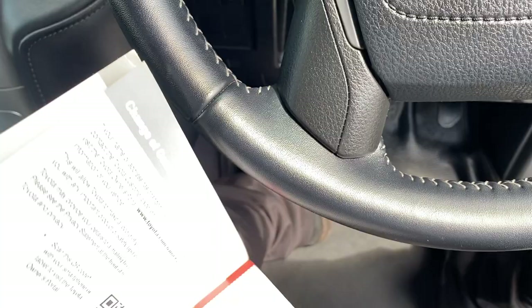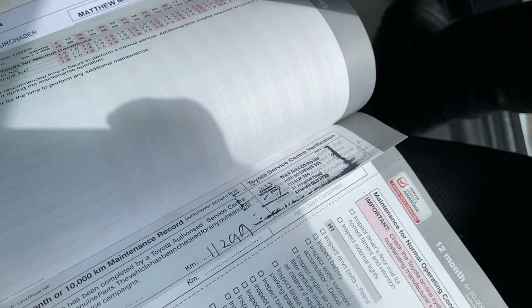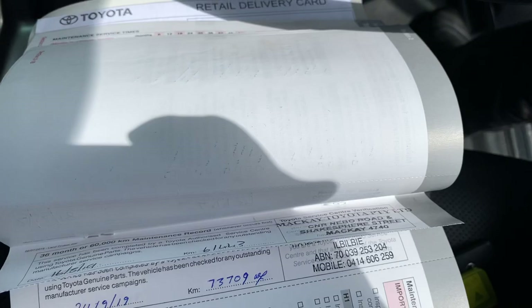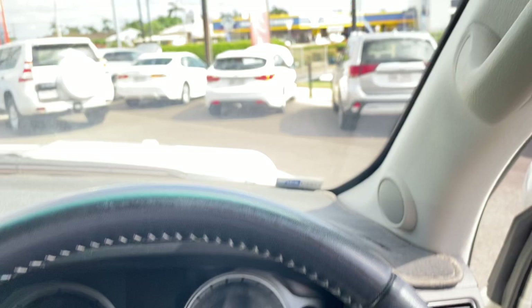Your first service is there, second service, then 43,000, 49,000, 61,000, 73,000, and 80,000 has just been done as well. Your next service isn't due until 90,000 k's — so all of that has been done and you can see it all in the service book.